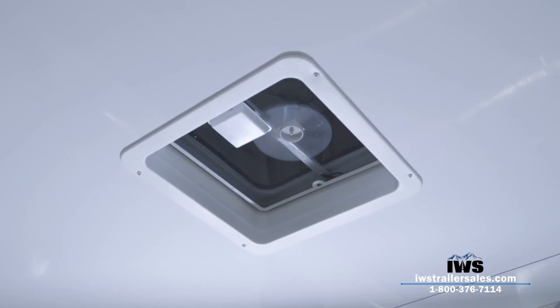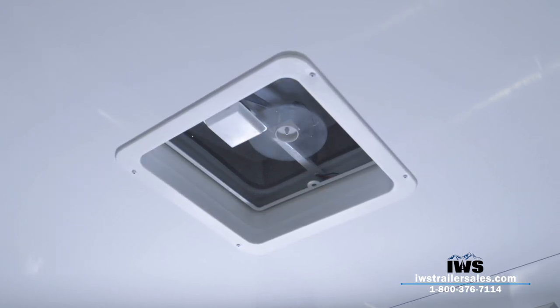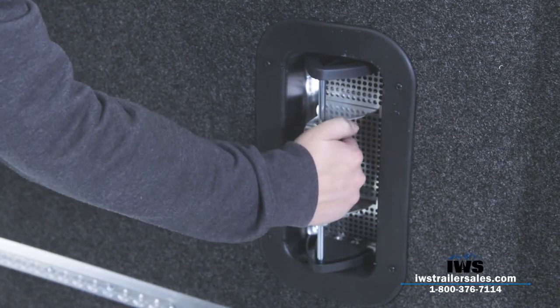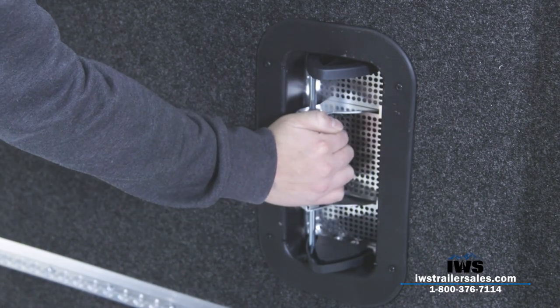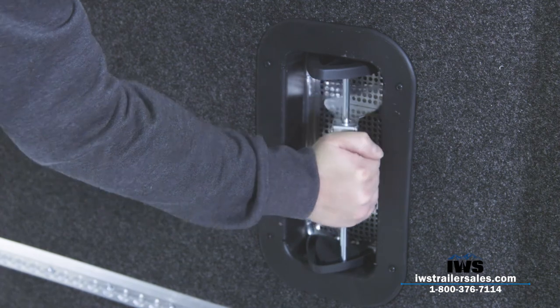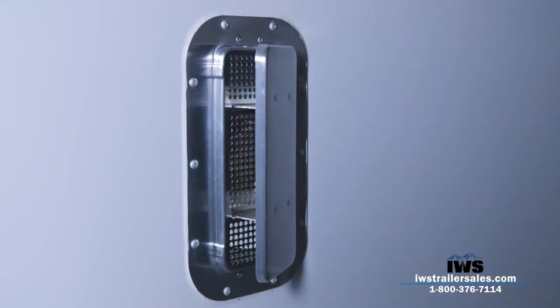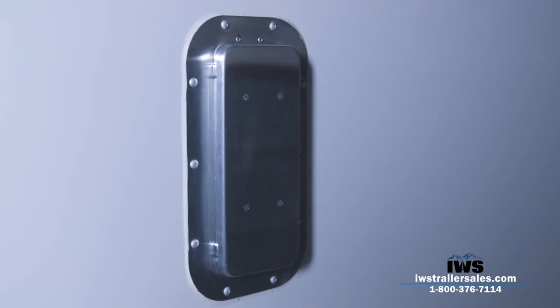Here we're showing the Salem vent again — you can open it to exhaust air out of the trailer, or open it the other way to scoop air in. These are a very valuable option to put on a trailer.